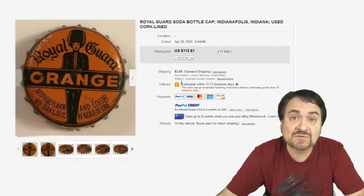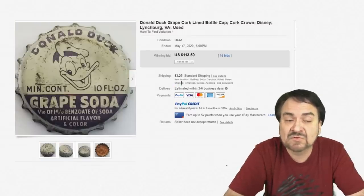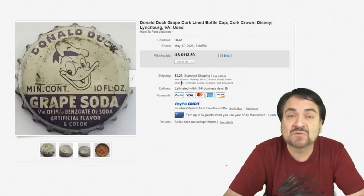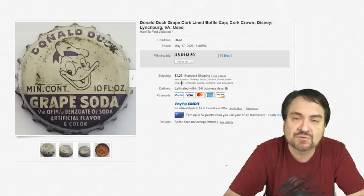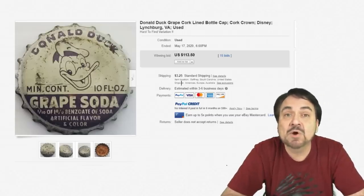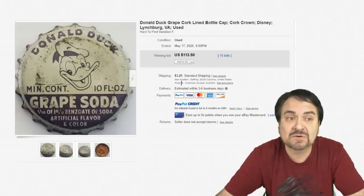Hopefully this is giving you some honest and sincere ideas on what does carry value. Here's a Donald Duck one for Donald Duck Soda — the grape ones are a little scarcer. Mostly orange is what they marketed; it was in Florida as well — Donald Duck orange juice. These do go for some good money. Most of the Disney ones are hard sought after, especially some of these variants. Another $113 on this one.